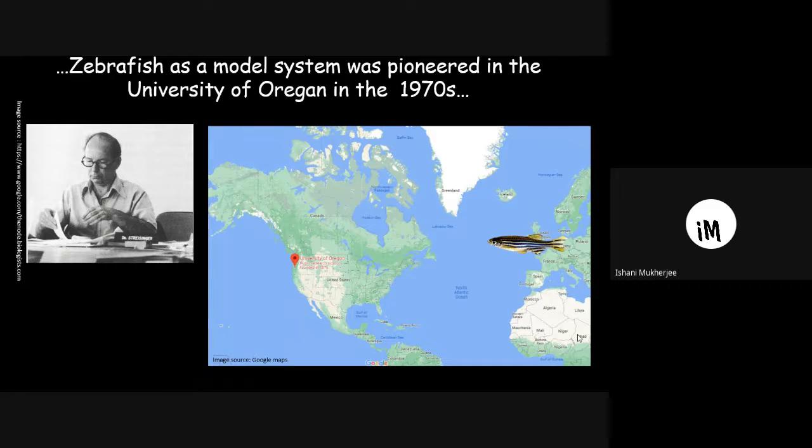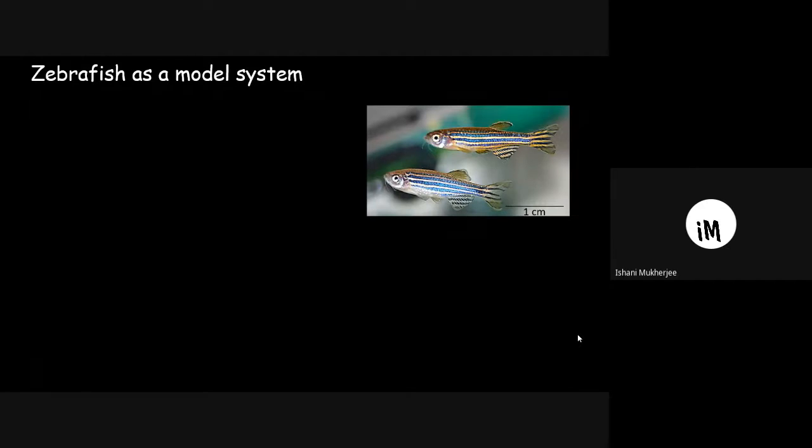From the 1700s to the early 1900s, zebrafish was present all around the world primarily as an aquarium fish. But in 1970, George Streisinger at the University of Oregon started using zebrafish as a model system for molecular biology research. This is a picture of two zebrafish — the male has a flattened belly, while the female has a round or curved belly.